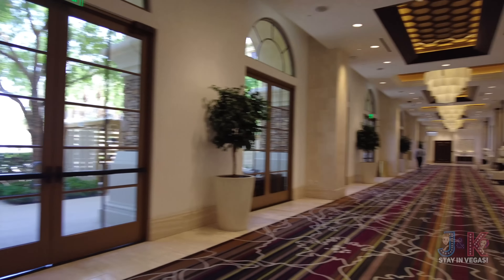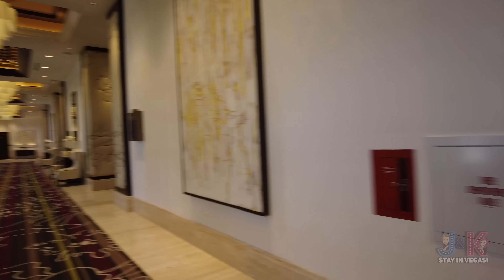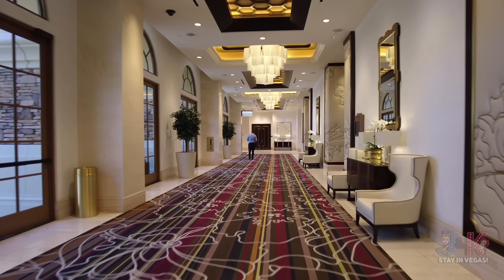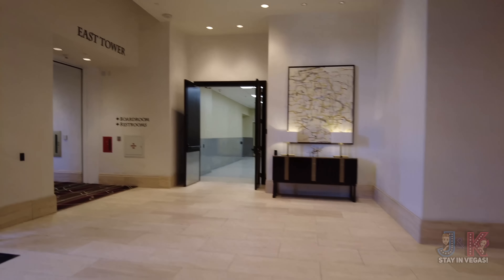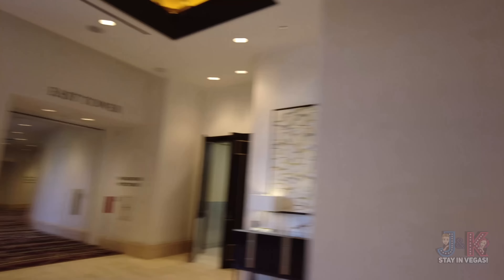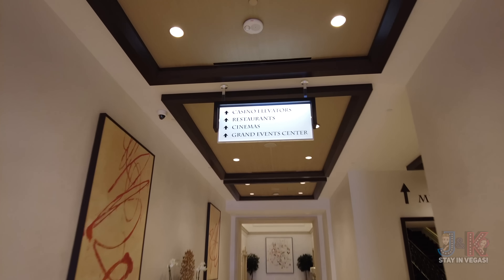The pool, fitness, spinner, and spa are down outside that way — we'll take a look at that at the end of the video. Off to our right is an essentials store. One thing unusual about Green Valley Ranch is that the casino itself is quite a bit of a distance from the rooms. Here is the East Tower, right next to the outdoor area where the pool and spa is.